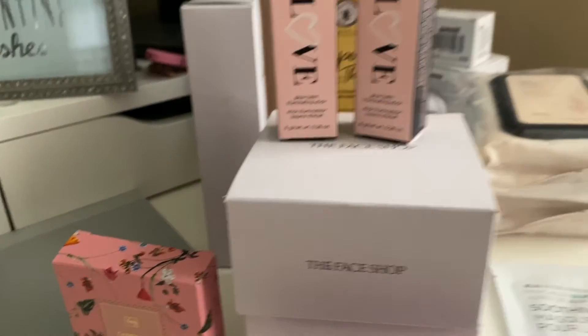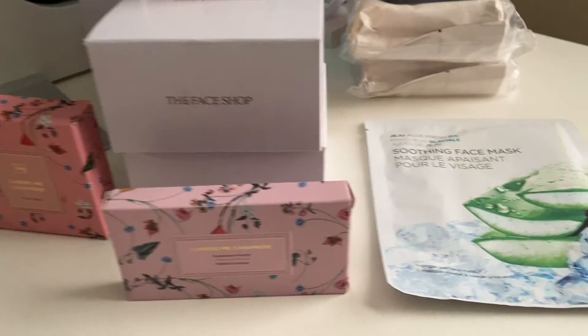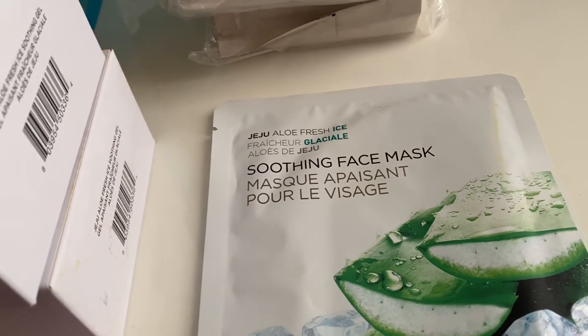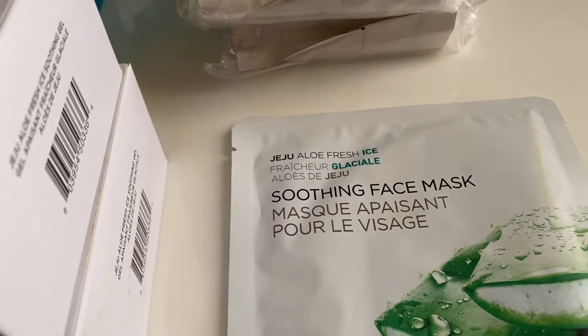Here's some of the stuff I got today. I'll take it out of the boxes and show you. I'm looking forward to this — I might do this over the weekend though. It's a soothing face mask, and it's the Aloe Fresh Ice. Just the word 'ice' makes you think it's going to be nice and refreshing.